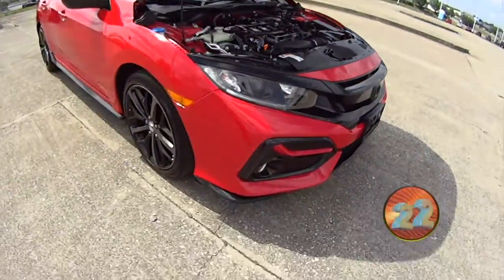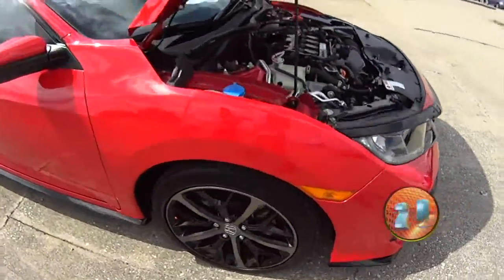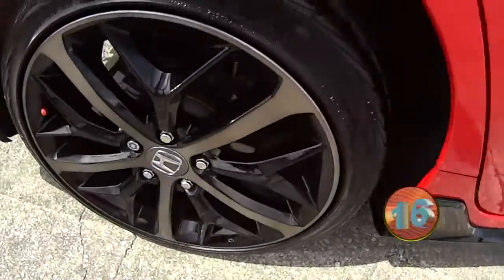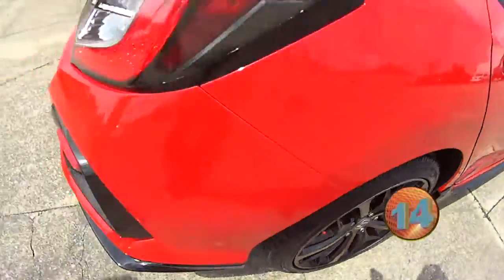This is a rally sport, it's got the 1.5 liter turbo on it, it's got some really nice wheels. This one's also a 6 speed as well, which you guys will see in the test drive me and Randy just did.